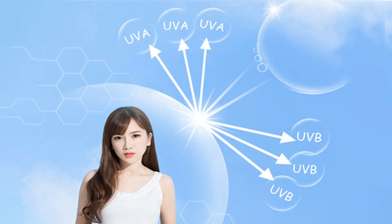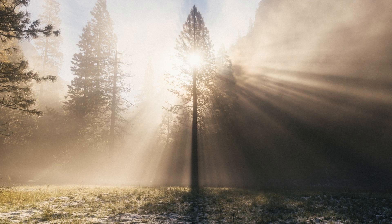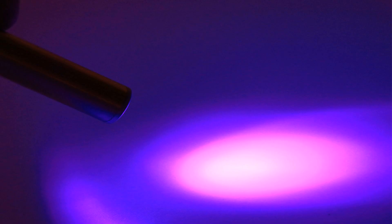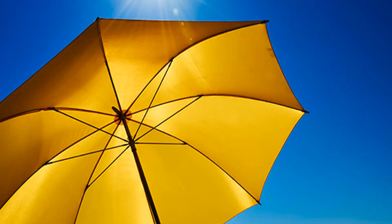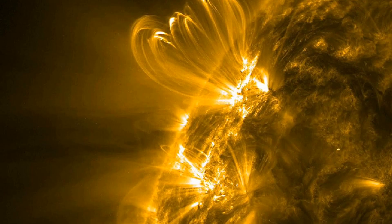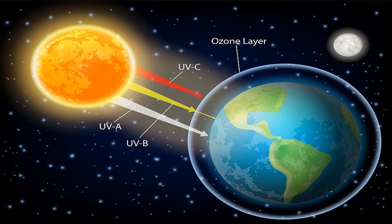The Sun provides us with energy, warmth, and light, but it also emits harmful radiation that can be dangerous to life on Earth. One type of radiation that we need to be particularly careful about is ultraviolet, UV, radiation. This type of radiation can cause skin damage, eye problems, and even cancer if we're exposed to it for long periods of time. But don't worry — the Earth's atmosphere acts as a protective barrier against UV radiation, absorbing most of it before it reaches the surface.